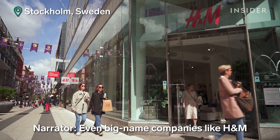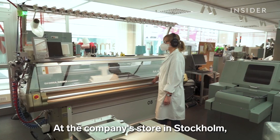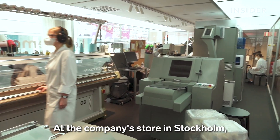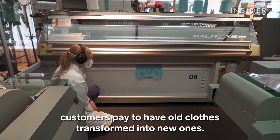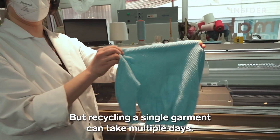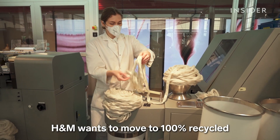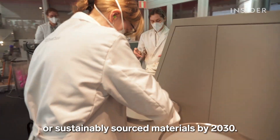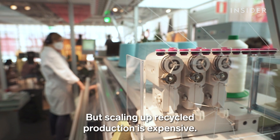Even big-name companies like H&M have invested millions in new recycling technology. At the company's store in Stockholm, customers pay to have old clothes transformed into new ones. But recycling a single garment can take multiple days. H&M wants to move to 100% recycled or sustainably sourced materials by 2030, but scaling up recycled production is expensive.